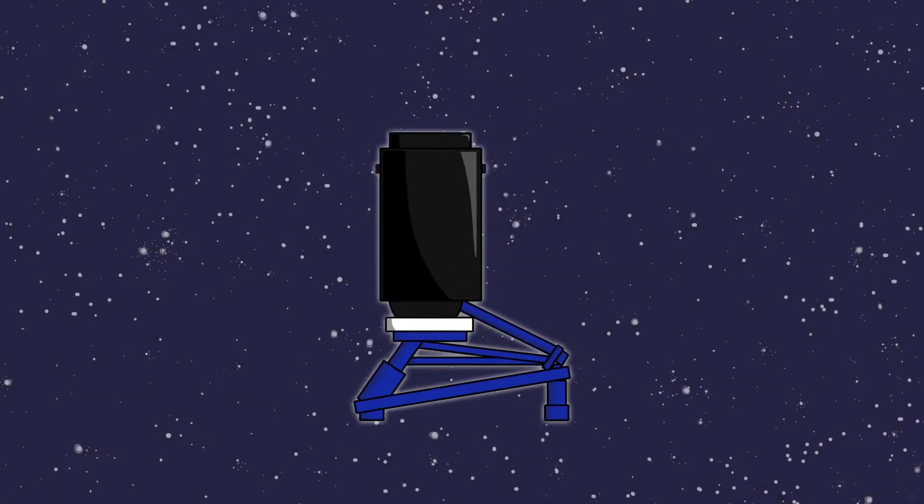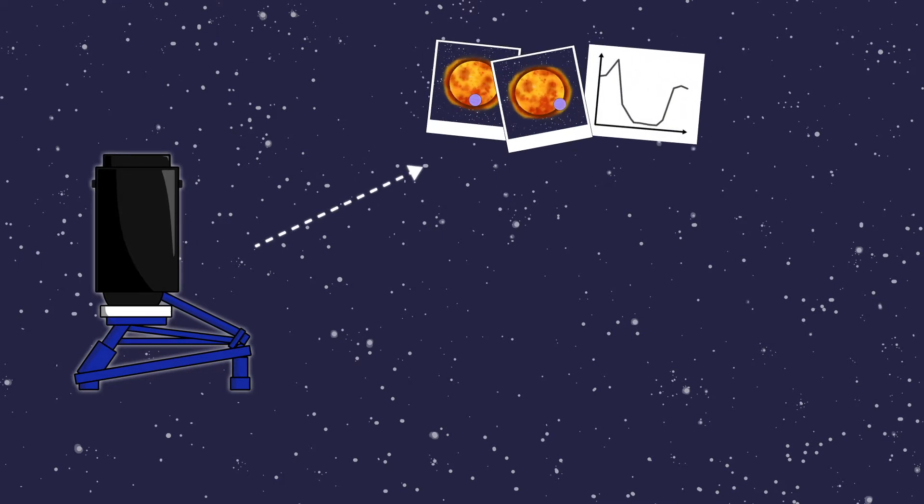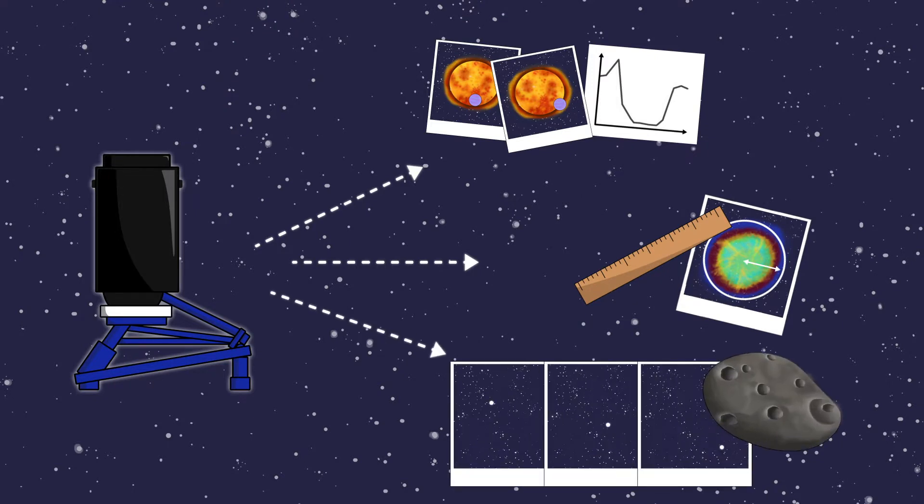The partner projects all use our 40-centimeter telescopes to carry out a huge range of scientific investigations — to learn about distant planets, measure the brightness of exploding stars, and study asteroids passing close to the Earth.